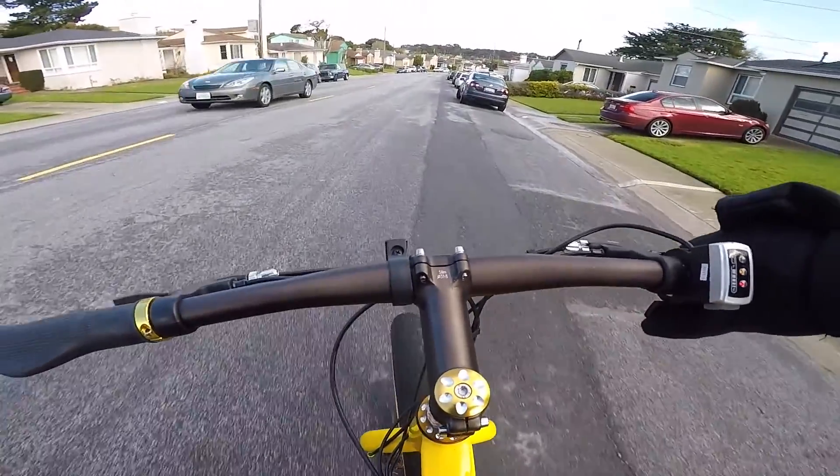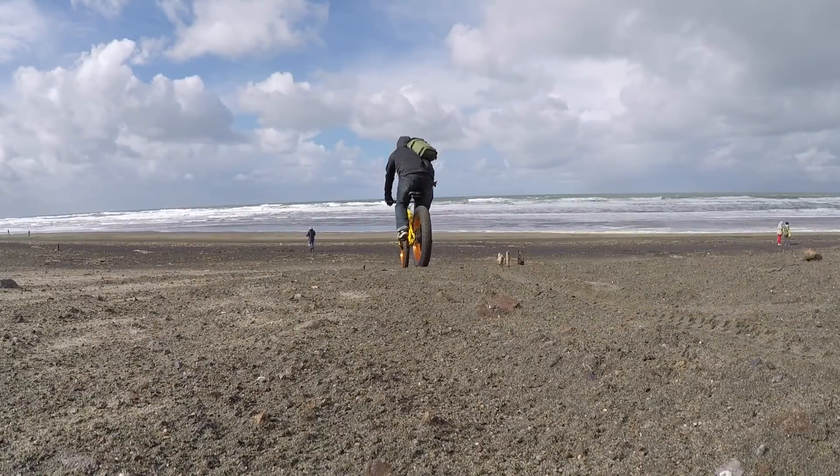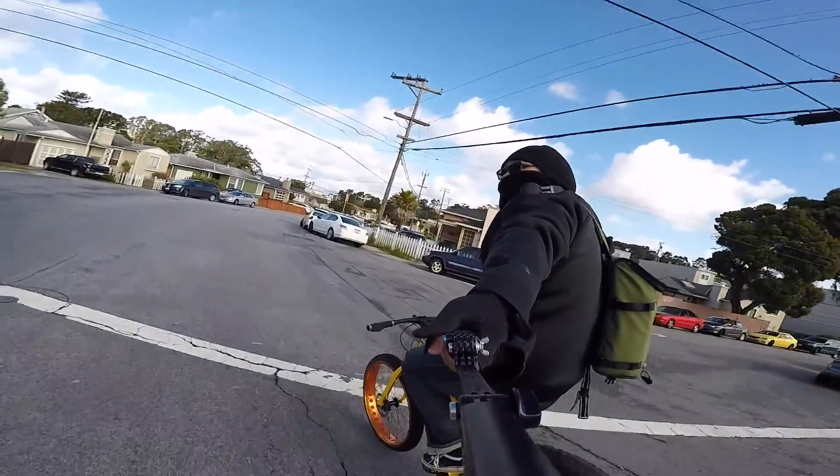I've had the bike for less than 24 hours and I honestly feel like I already put it through its paces. I took it through the dirt, went to the beach, did a couple skids, rode around, did some donuts. It was fine — super clear sunny day.